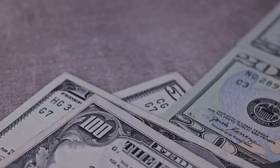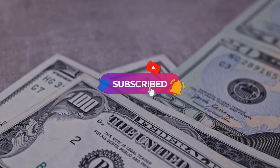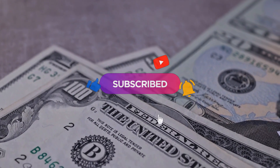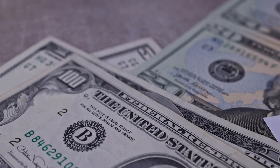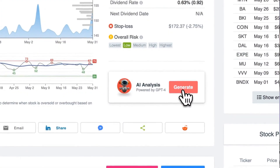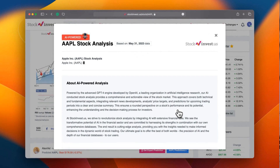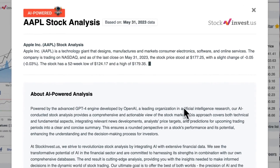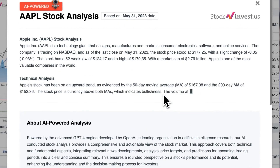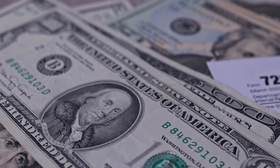Remember to subscribe, hit the like button, and turn on the notification bell to stay updated on our latest analysis. Enhance your trading decisions by trying our newly launched AI stock analysis tool powered by GPT-4 at stockinvest.us — tap into the power of AI and get free price predictions and deep analysis for any of 25,000 companies worldwide.